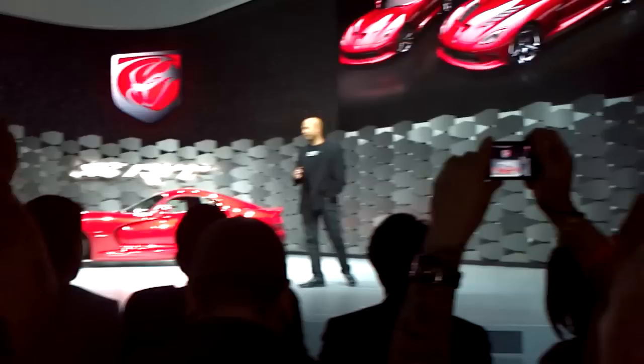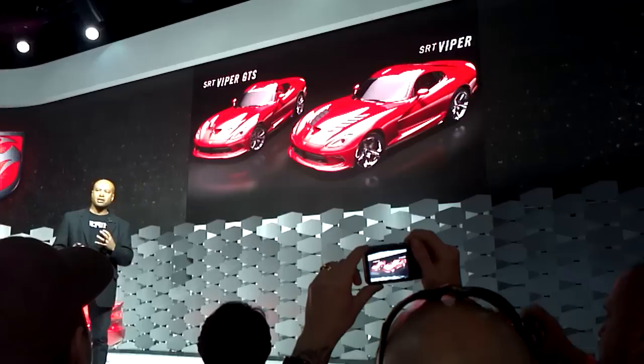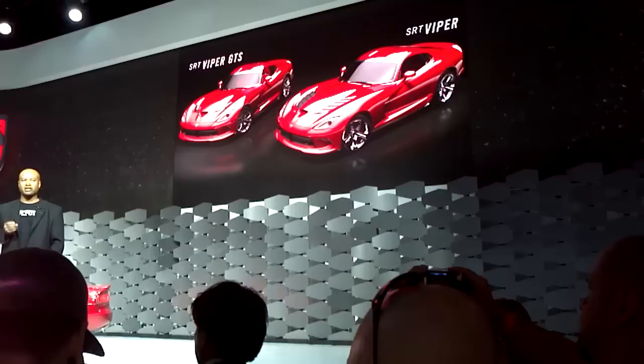For the first time, the Viper will be launched with two models. We have a very focused community that likes the hardcore Viper. So we'll offer it in the SRT GTS version, which will be the upscale model with a lot of options — power seats, premium audio, all leather interior — and also a version called the SRT Viper, a little more flamboyant on the outside with a very dedicated hood and a back-to-basics approach. More information on that in the future, but it's a way to take care of the spectrum of owners that we have.